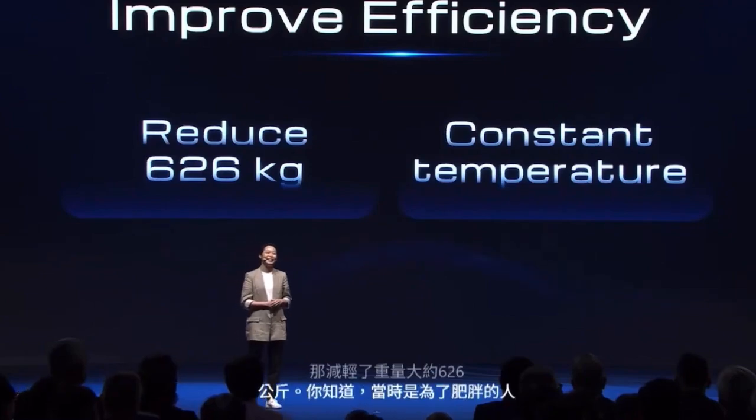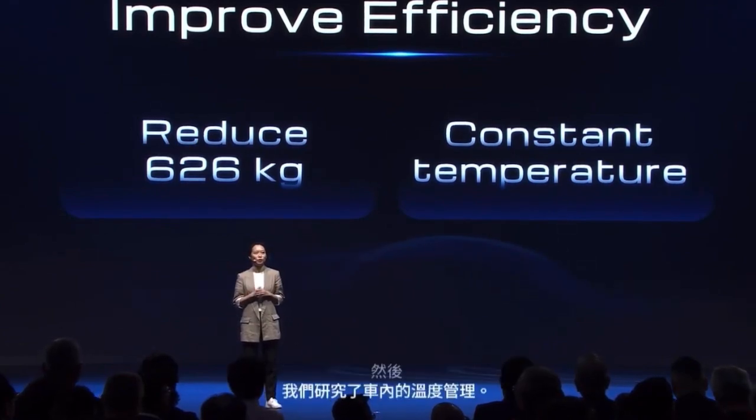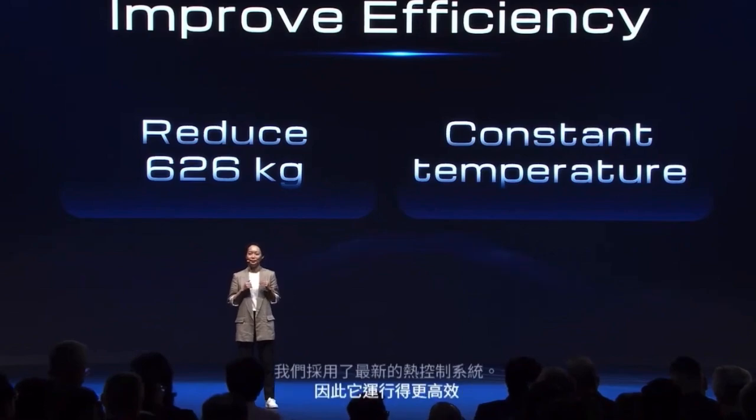So, you know, it was a fat polar bear — oh, but don't worry, no bear or hump! Then we studied the management of cabin temperature and applied our latest thermal control systems, so it runs more efficiently and maintains a constant temperature better.